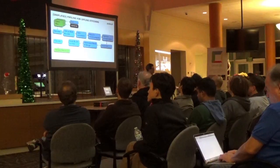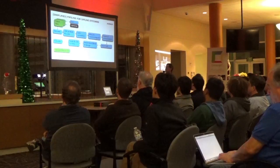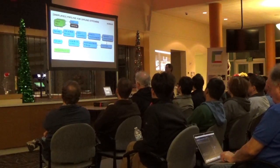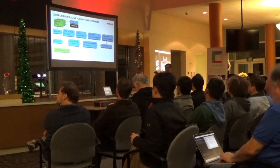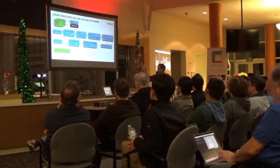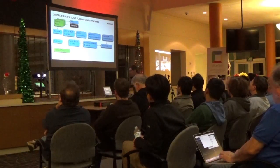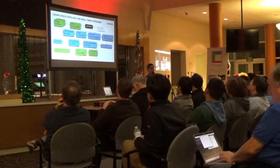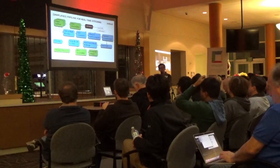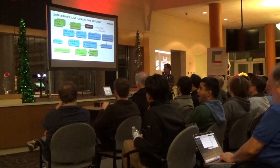This is what the stitching pipeline looks like. For offline stitching, we take input from files, decode, color space convert, correct for the lenses, warp the output into equirectangular format, adjust exposure, do seam finding, do blending, then scale and we're done. The pipeline looks almost the same for real time — the difference is you're capturing data directly from the cameras and feeding it into the same pipeline.